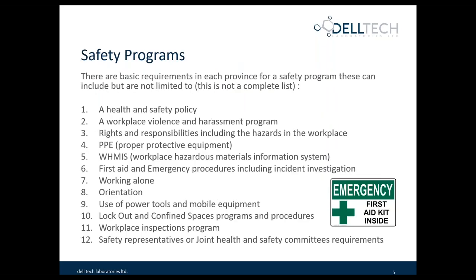Regardless of where you are — provincial or country — there's a set of required programs. This is not a complete list, but these are the general basic requirements. The first is a health and safety policy, where you relate your commitment to health and safety and who's responsible for health and safety in the workplace. A big one in Canada is a workplace violence and harassment policy program, which can relate to many different legislation, including human rights legislation or any disability programs that may be in place. Another big part is understanding your rights and responsibilities in the workplace, including the hazards.